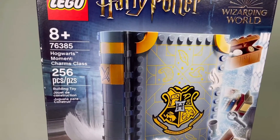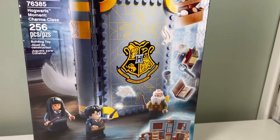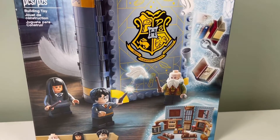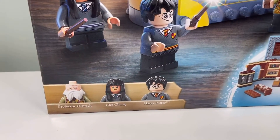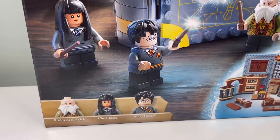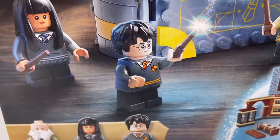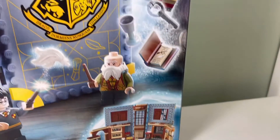Here is the set we got: Hogwarts Moments Charms Class, 256 pieces. The book color — is that dark blue or black? The minifigures include Professor Flitwick, Cho Chang, and Harry Potter. They all have the little kids' legs. I'm not sure if they're movable — it doesn't look like it. And here is the classroom.